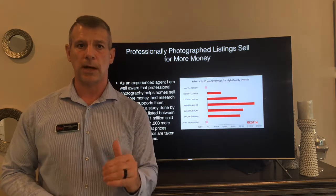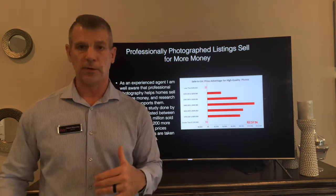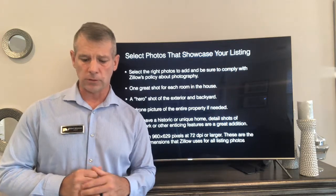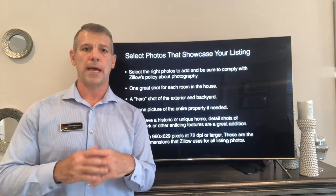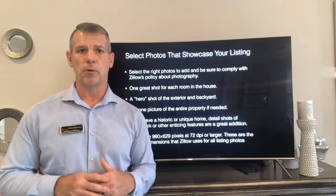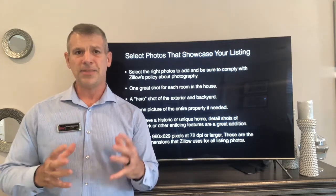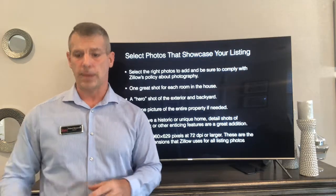Professional photography will help sell your house for more money in a quicker amount of time. You want to select the right photos that comply with Zillow's photography compliance — no branding, just really good shots of each room. You want a hero image which is a great shot of the outside, a good shot of the rear yard, and anything that is a special feature of your house. Don't overload — just have the right amount of pictures.